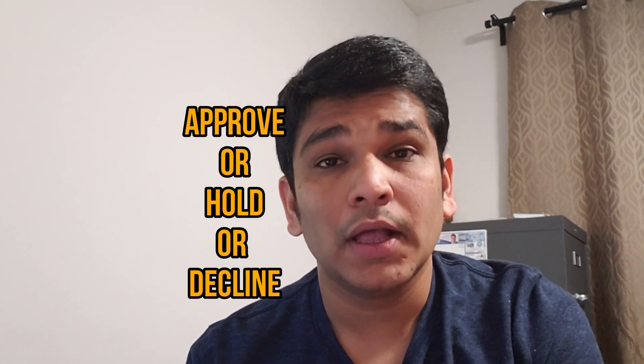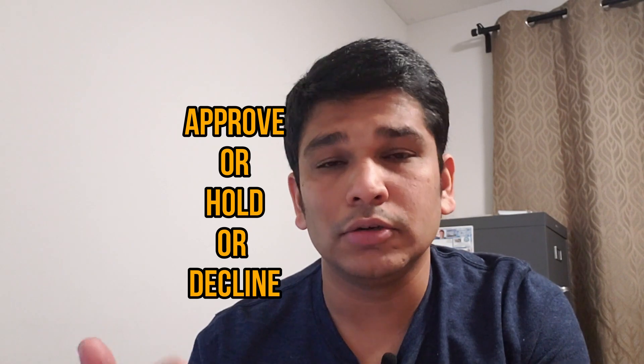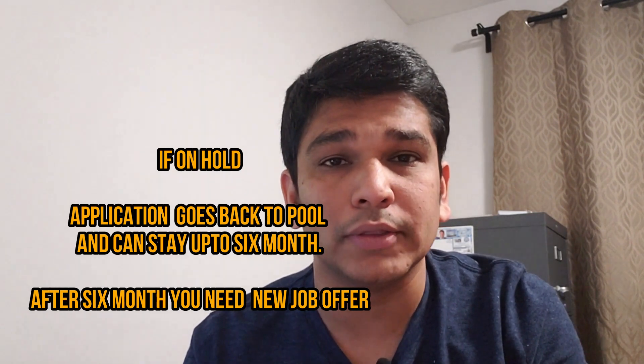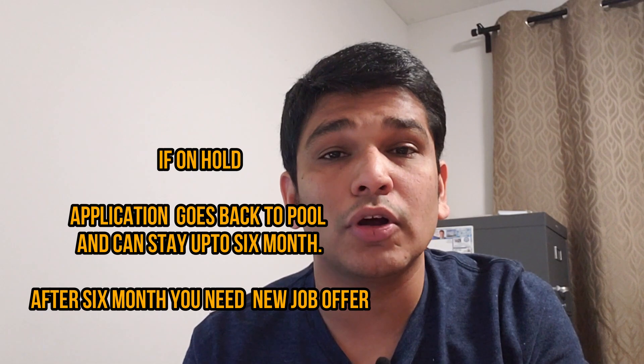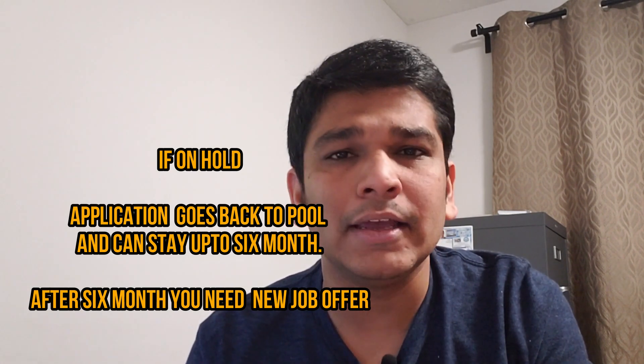After your interview and application review, three things can happen: they approve your application so you can apply for PR; they put a hold on your application, sending your file back to the pool for up to six months for reassessment; or they decline your application. If on hold and you receive no answer within six months, you must go back to your employer and request a new job offer.